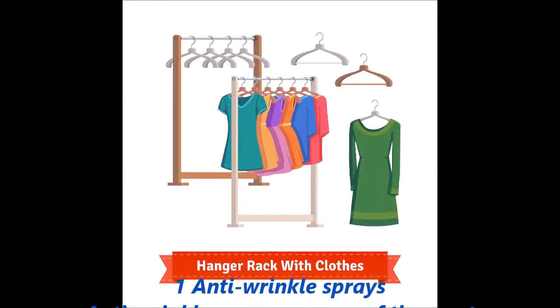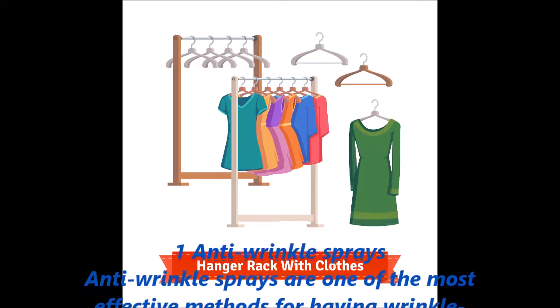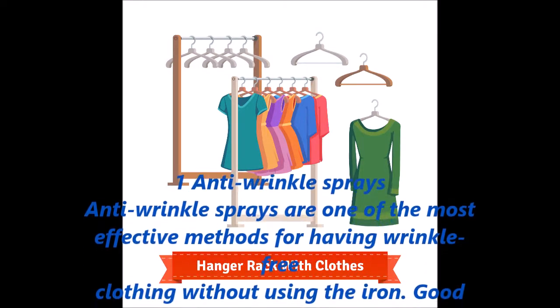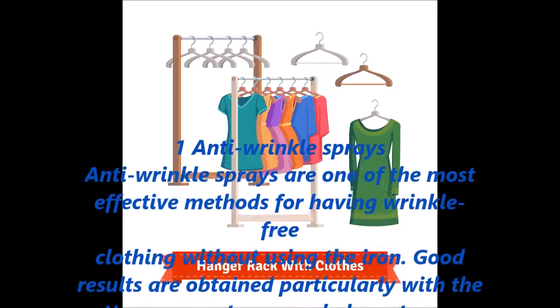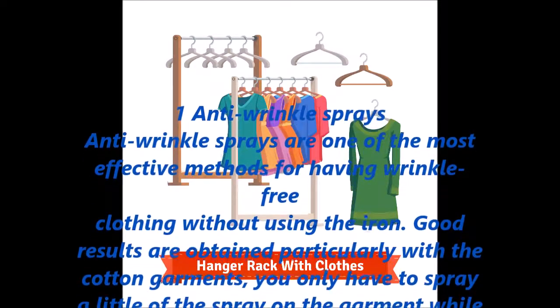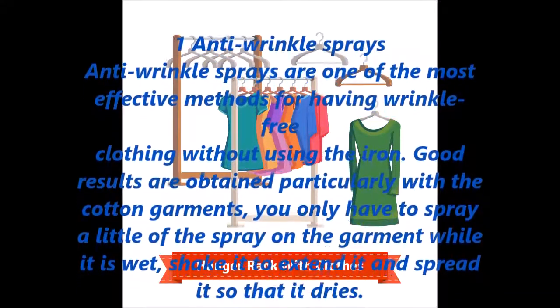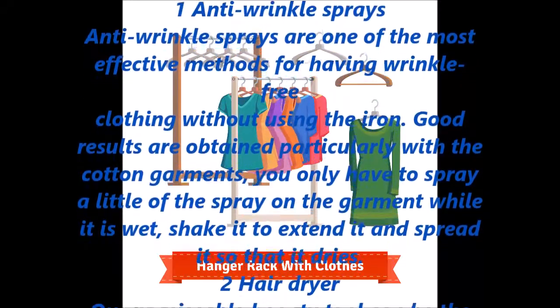Anti-wrinkle sprays are one of the most effective methods for having wrinkle-free clothing without using the iron. Good results are obtained particularly with cotton garments. You only have to spray a little of the spray on the garment while it is wet, shake it to extend and spread it so that it dries.